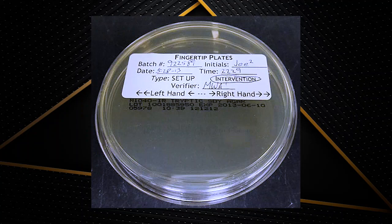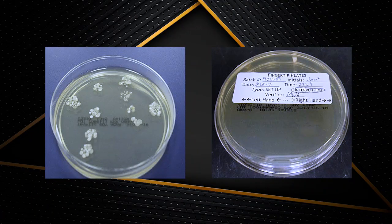We have what are called tryptich soy agar plates — essentially plates with food for bacteria. When you're done with your gowning, we will touch your gown in a number of at-risk locations: fingertips, arms, chest. We'll incubate those plates in incubators to allow any bacteria we may have picked up on your gown to grow. Then they will do what is called colony forming units. We'll pull those plates out after 72 hours and inspect them to see if we have any of these colony forming units on there, and we'll show them to rate if you did your gowning properly.